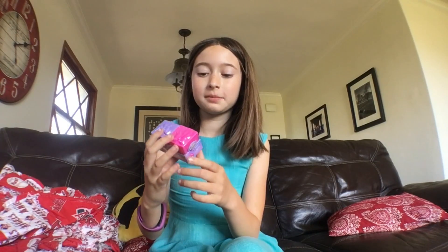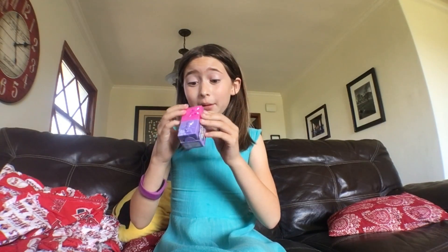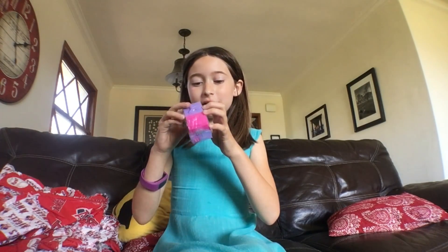Hey guys, today we're going to open up Season 7 Shopkins. I really wanted to do a Shopkins video for a while, and people maybe want to see Shopkins, so I'm really excited to open it up. It's one of my sister's favorite toys, and my mom got it at Target today, so let's open it up.